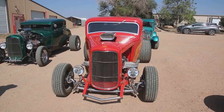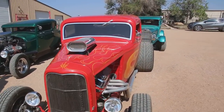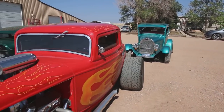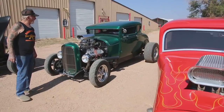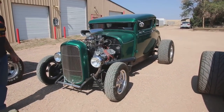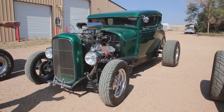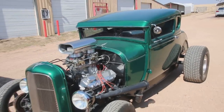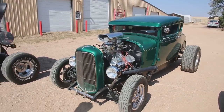This is my chopped top '32 Ford. It's got a 454 Chevy motor in it. And back of that, we've got a 1928 Chevy-powered coupe, full-fended. This is my chopped top 1929 — just had it painted Candy Apple Green by Spyder out in Ellicott. And this has a 427 motor in it.